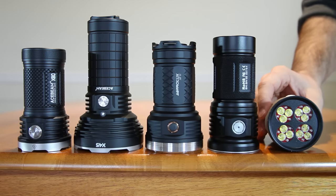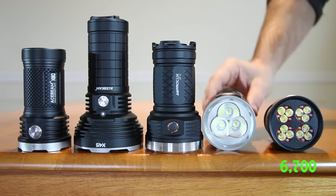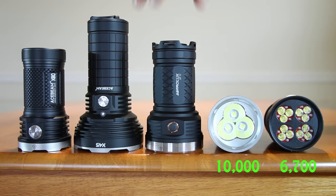Number 5: Noctagon Meteor, 6,700 lumens. Number 4: Thrunite TN36, 10,000 lumens.